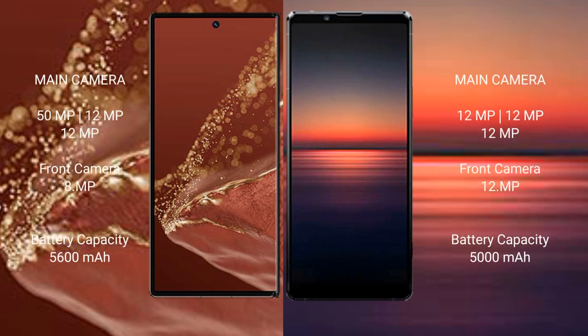The Huawei Mate XT Ultimate features a rear triple camera setup of 50MPx plus 12MPx plus 12MPx, with a front camera of 8MPx. The Sony Xperia 1 Mark IV features a rear triple camera setup of 12MPx plus 12MPx plus 12MPx, with a front camera of 12MPx.